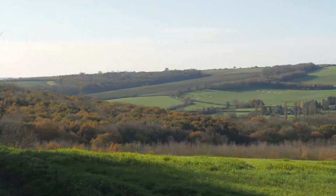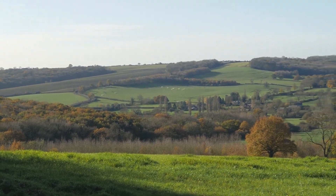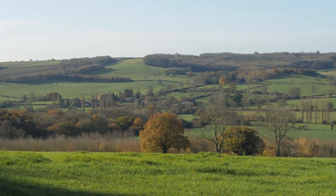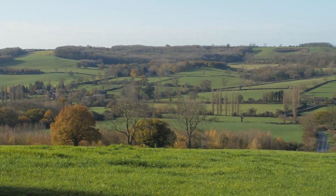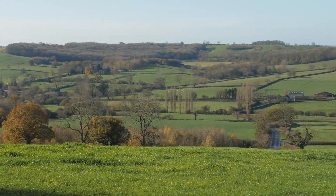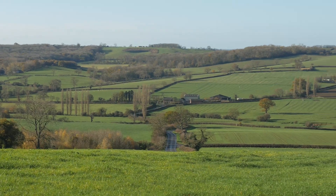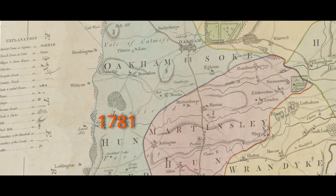So how do we recognise ancient woodland? Some ancient woods can be identified using old maps. It is the improvements in mapping from the 16th century onwards which set the 1600 date for determining if a wood is called ancient or not. Here we see a series of maps dating back to the 17th century, showing Prius Coppice, an ancient woodland near Bromstone in Rutland.